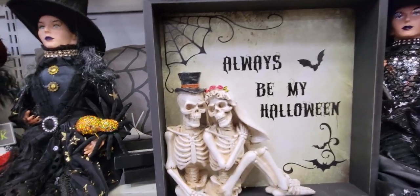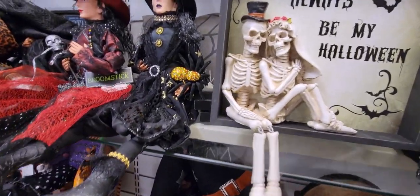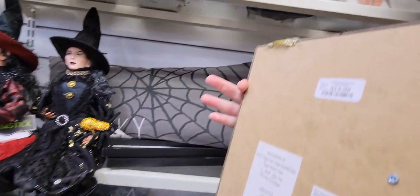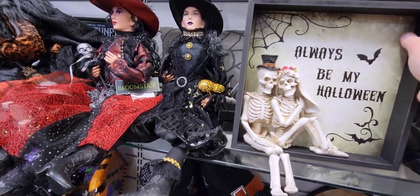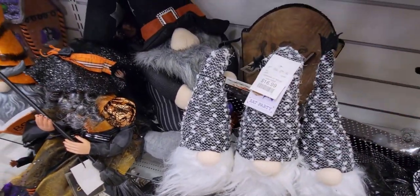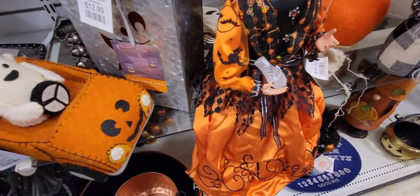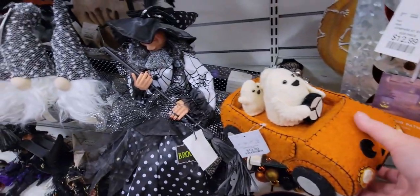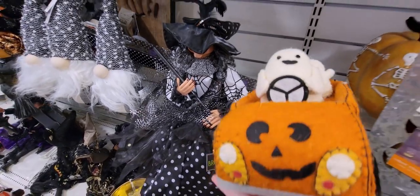There's an "Always Be My Halloween" 3D sign for $14.99. Then we have these gnomes stuck together for $16.99.